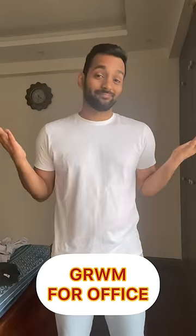Today is Monday and I am ready for office, so let's get dressed. First of all, I'm wearing this semi-formal shirt from Zara. There are little vertical stripes which will show me a little sincere in office.